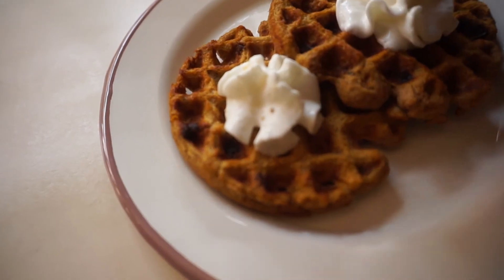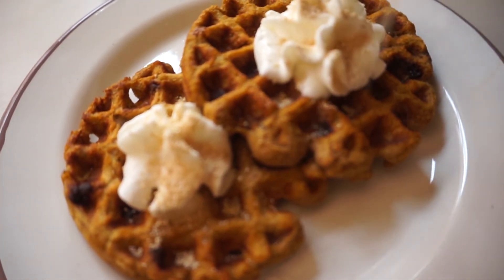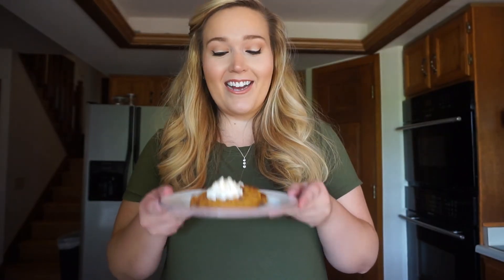We top it all off with the Feast Mode cinnamon honey butter seasoning sprinkled right over the whipped cream — they look perfect. There you have it: pumpkin golden chocolate chip pancakes. I hope you enjoy these as much as I do. The more we can incorporate pumpkin into our life, the happier we're all going to be. Thank you so much for watching. If you want to see more pumpkin fueling hacks or fueling hacks in general, comment below what your favorite fueling is. Please like the video, subscribe, and hit the notification bell. Stay safe, stay healthy, and I'll see you in my next video!